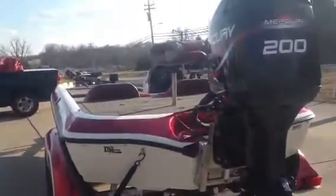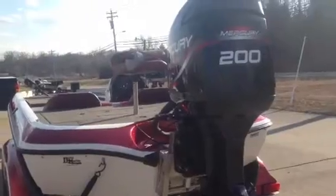Again, 1999 Ranger R91, 200 Mercury OptiMax. Come give us a call. Thanks.